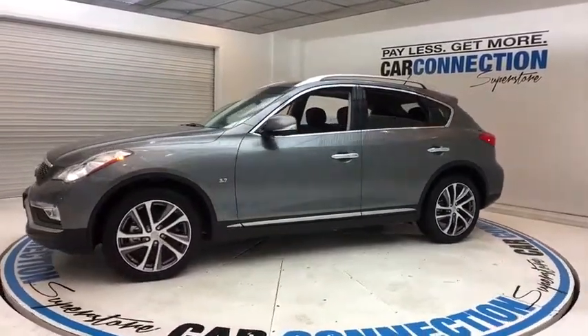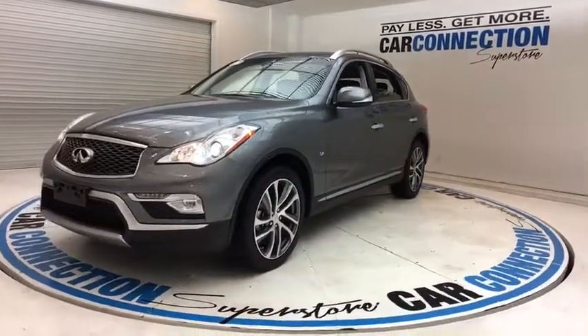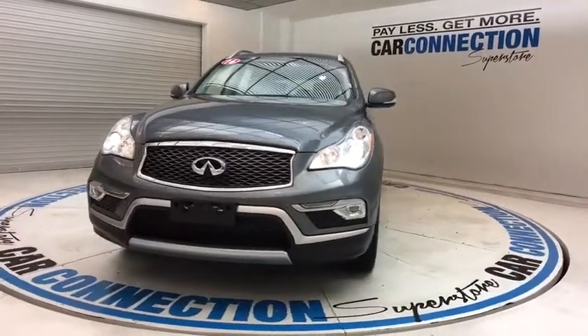Backup camera. Power passenger seat. Navigation system. Heated seats. Power driver's seat. Traction control. Bluetooth. Home link garage door opener.